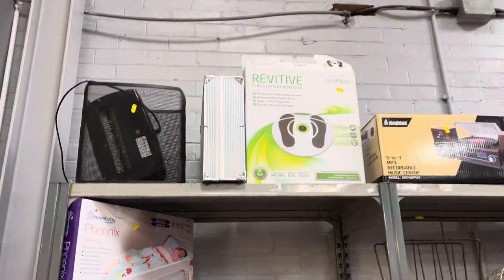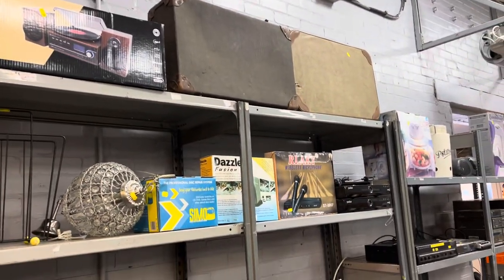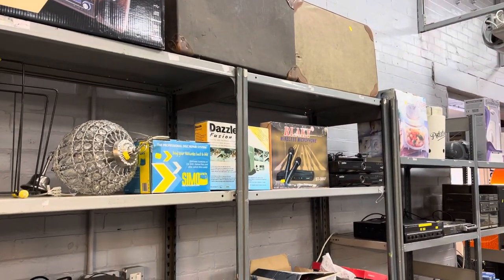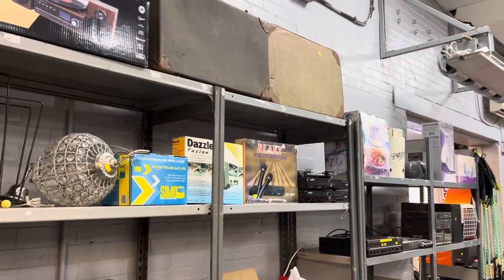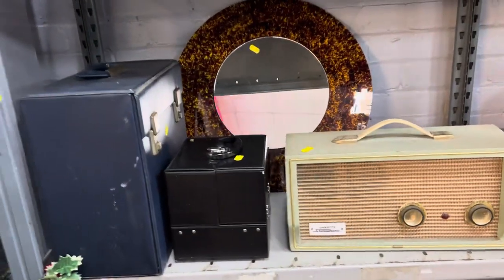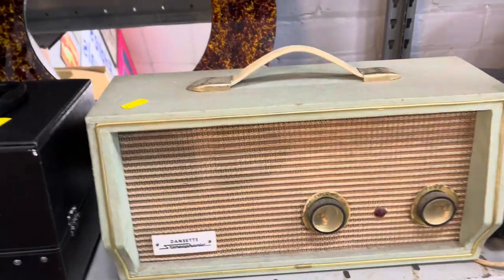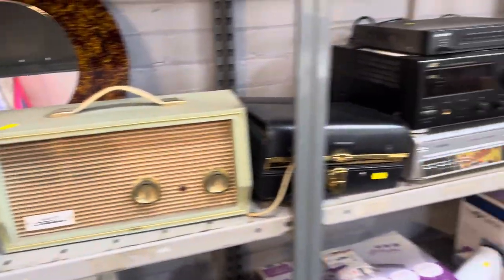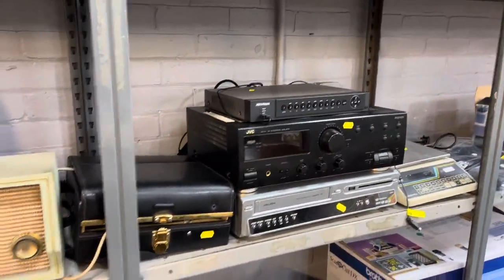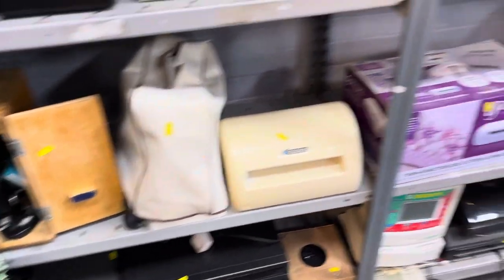We then come up to this section here — the back wall. And you can see here this stereo system. We've got all these radios — a Dansette radio, how cool is that? I can't remember seeing one of those. We've got these great GVC bits there, various reel-to-reels and projectors and things.